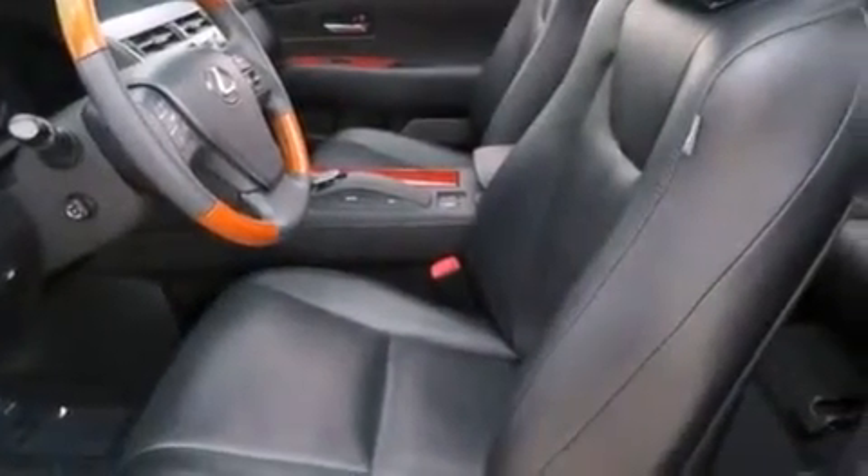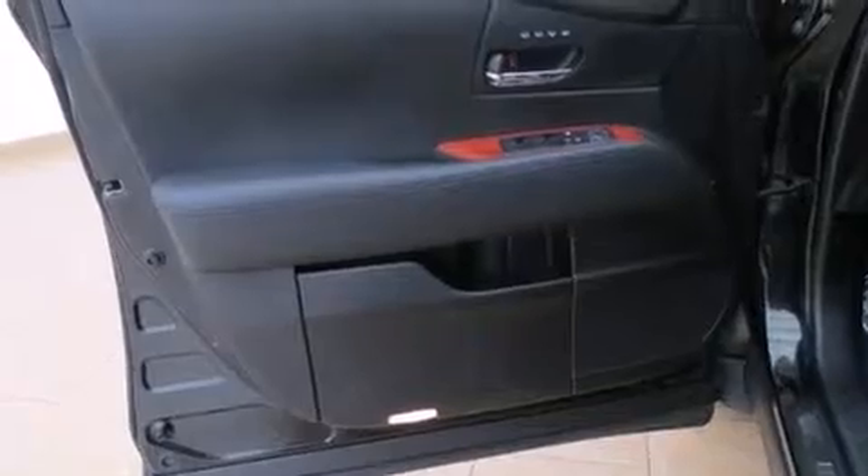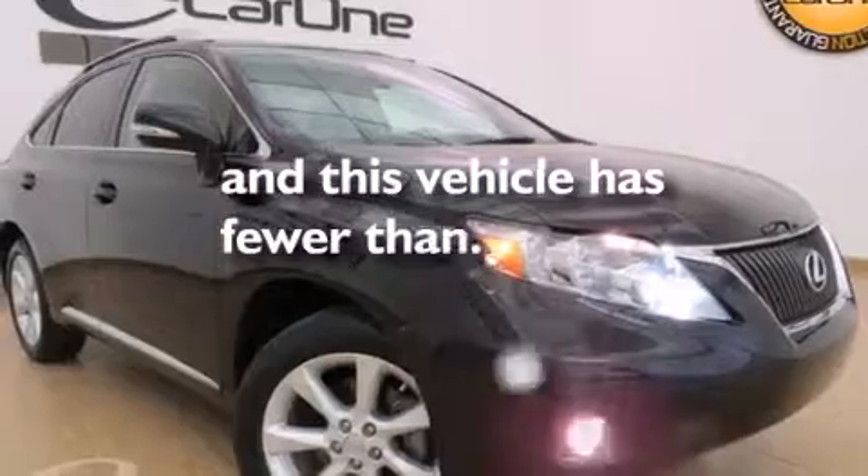Side curtain airbags, a first aid kit, rear seat child-proof door locks, intuitive parking assist, and this vehicle has fewer than 29,000 miles on the odometer.